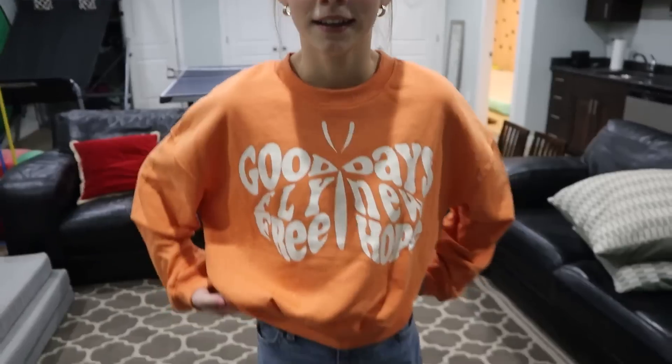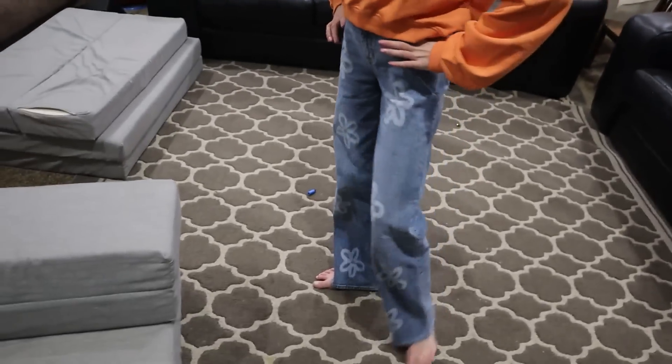I got a ton of clothes, but my outfit — this outfit that I have on — is definitely my favorite. Give us a spin. She likes this sweatshirt and these pants.